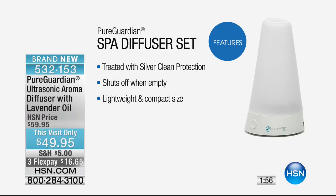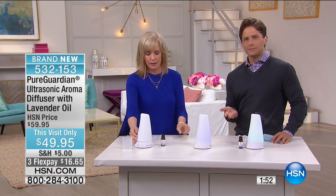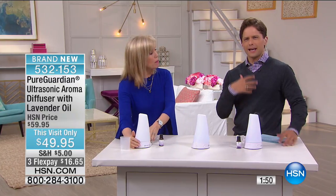Enjoy the soothing, calming spa experience with the lavender. And when you're not feeling well, put some eucalyptus in — it kind of helps clear things out.